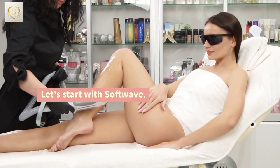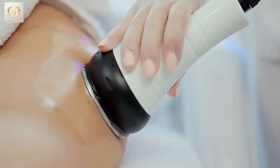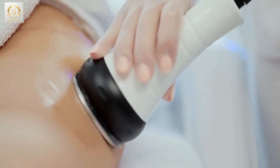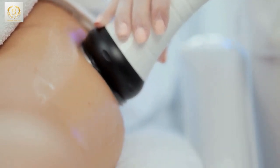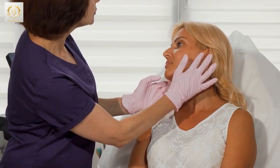Let's start with SoftWave. This innovative treatment uses acoustic wave technology to break up the septa bands, release trapped fat, and stimulate collagen production. Interested in SoftWave? You can find certified providers online.